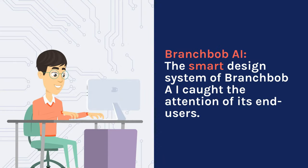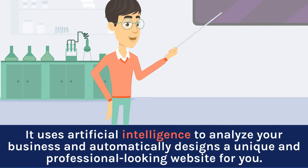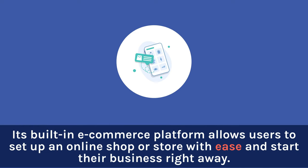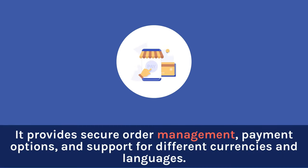Branchbob AI — its smart design system uses artificial intelligence to analyze your business and automatically designs a unique and professional-looking website for you. No more struggling with templates, as Branchbob AI creates a website that reflects your brand and meets your specific needs. Its built-in e-commerce platform allows users to set up an online shop or store with ease and start their business right away. It provides secure order management, payment options, and support for different currencies and languages.